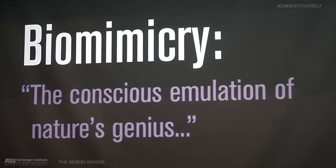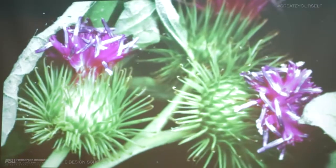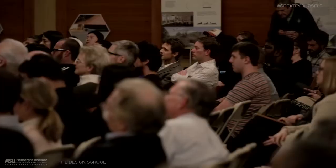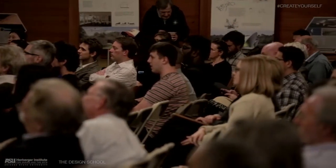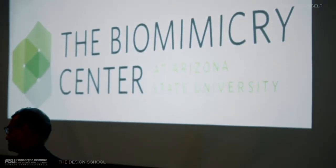We call biomimicry the conscious emulation of nature's genius. It's a way to derive inspiration from nature to solve similar human challenges. We're not talking about directly copying nature — we use the word mimic, but emulate is actually a much stronger and more appropriate word, because we're abstracting those design principles: what makes it work so well for a given organism or ecological system, and how can we take those design principles back to figure out better ways of operating as a species on this planet.